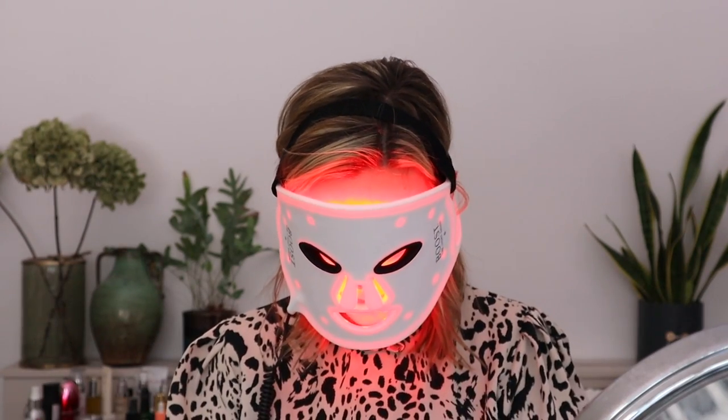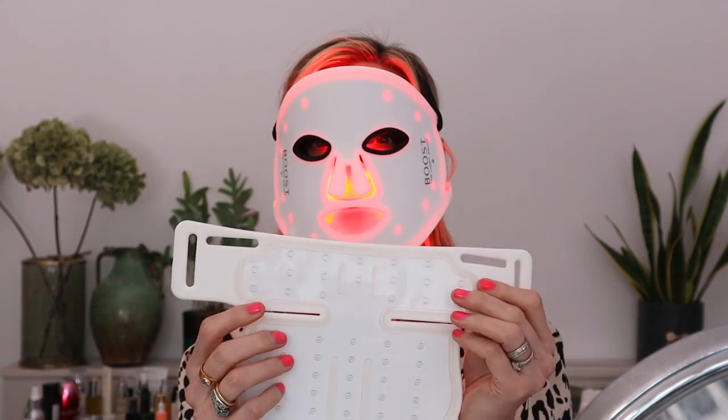These are the Boost LED masks — this is the face one and this is the one for the neck and chest. I think you get the idea, so let me just pop it off.